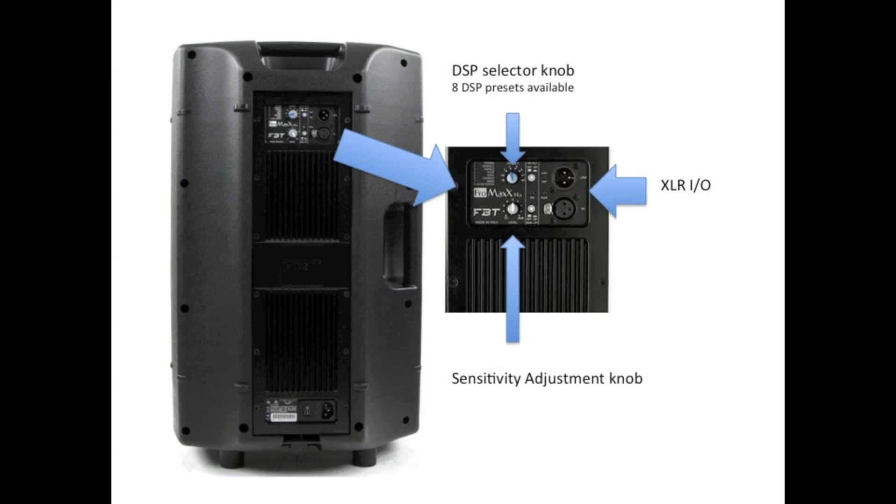On the rear of the cabinet, all FPT Max series products have a selector switch which allows you to toggle through several EQ presets. The Pro Max 14A has 8 different EQ selections to choose from.